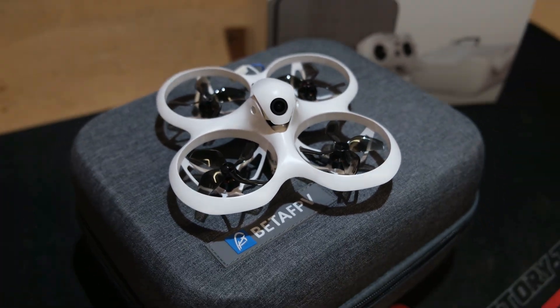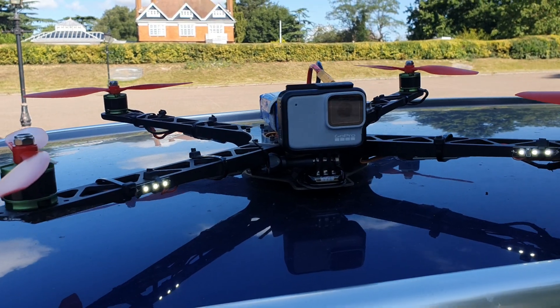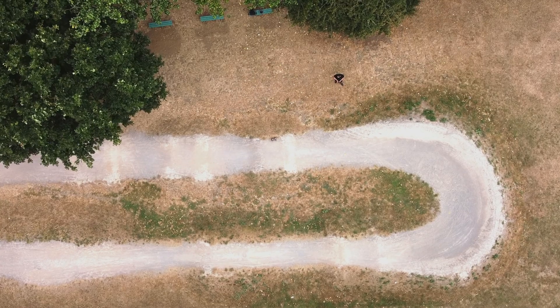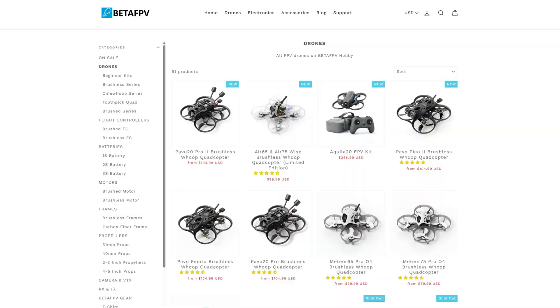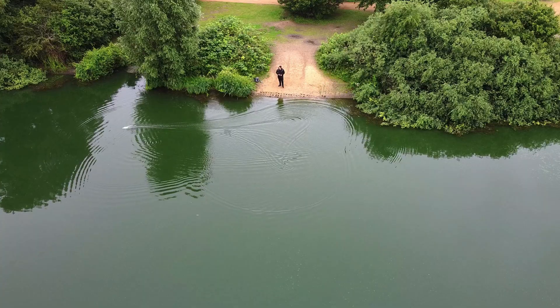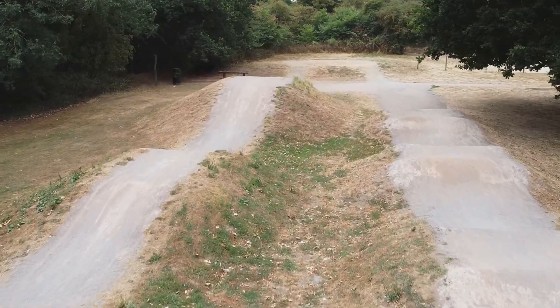RC drones in 2025 — things have definitely come a long way since I first tried one. Not all RC drones are the same. We've got camera drones, which are really good for recording cool video footage, and then we've got FPV drones, which are really gaining in popularity all over the world. I have flown a camera drone before — those of you watching since 2021–2022 may remember when I used drone footage in my videos.